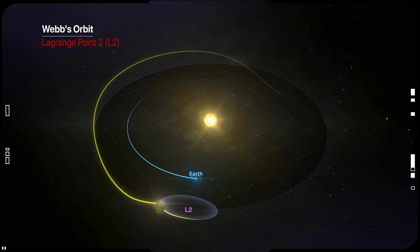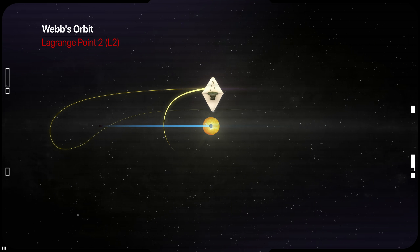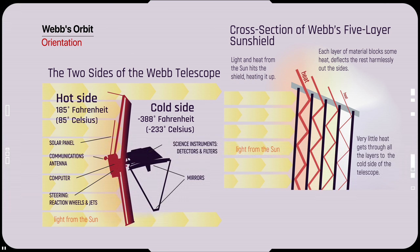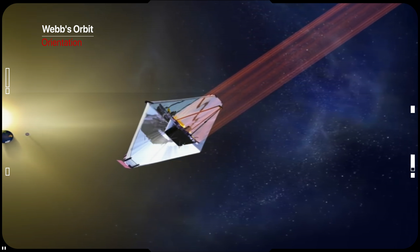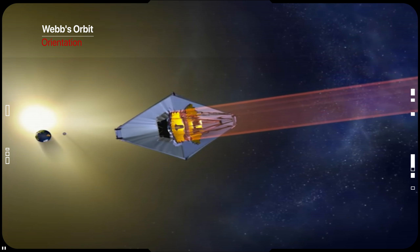The telescope will be placed slightly off the true balance point in a gentle orbit around L2, where it primarily observes infrared light, which can sometimes be felt as heat. Because of that, it needs to be shielded from any bright, hot sources — including the satellite itself. The sunshield will separate the sensitive mirrors and instruments from not only the Sun and Earth, but also the spacecraft bus, and all these bodies must be located in the same direction.